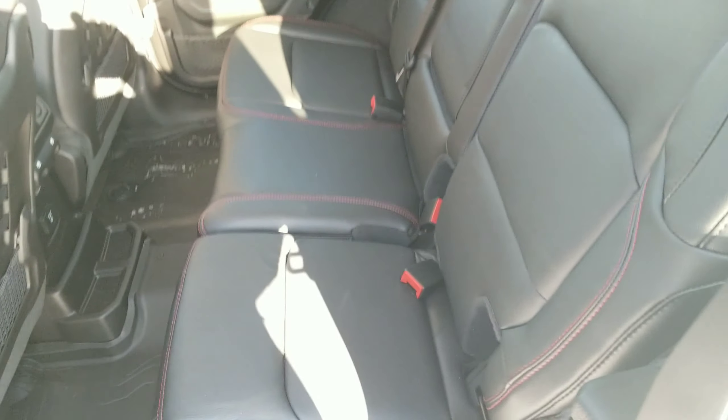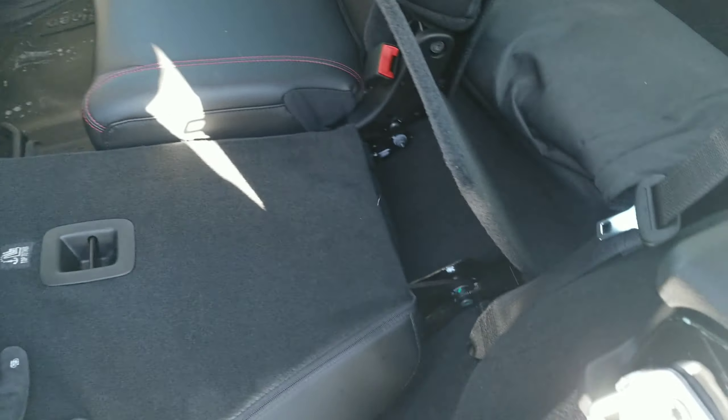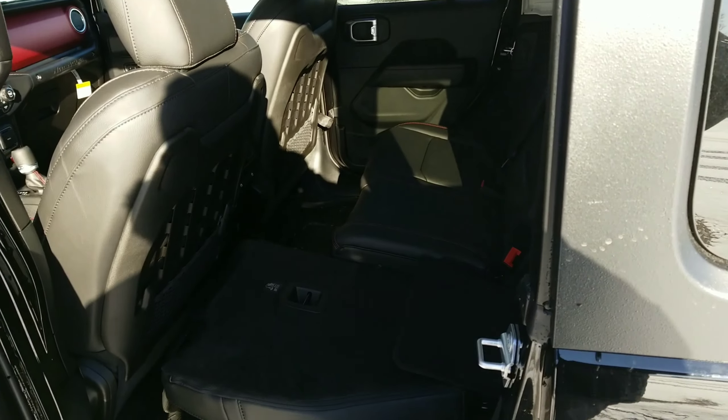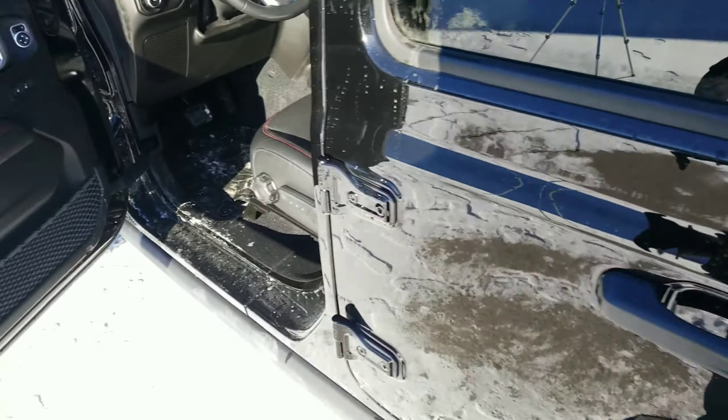Convenience of ownership continues throughout. With easy down seat backs and little cargo flaps to protect things from falling underneath the seats, everything is just that much easier.